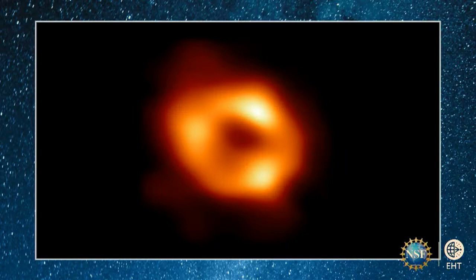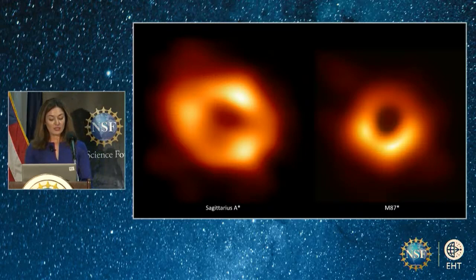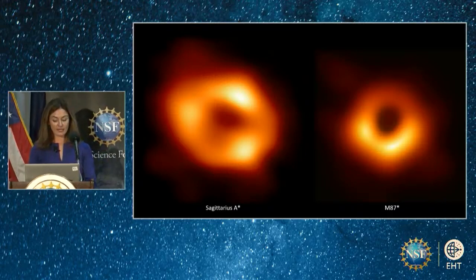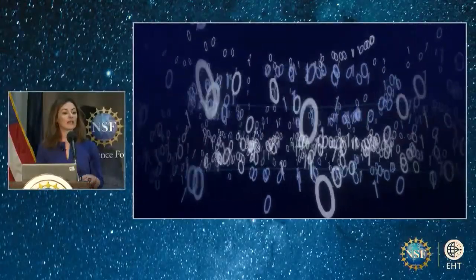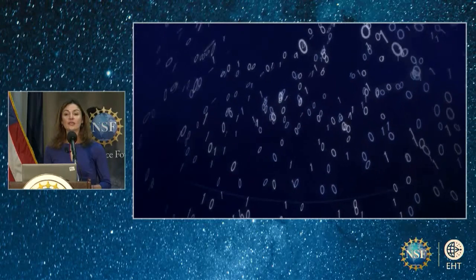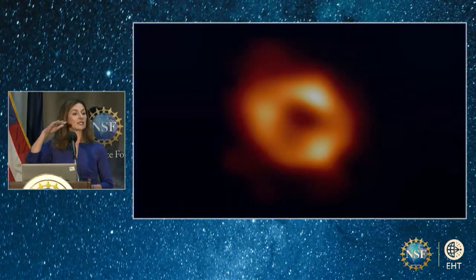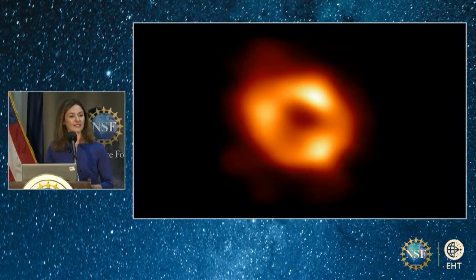Getting to this image wasn't an easy journey. It was one of getting and processing petabytes of data collected from those telescopes, of imaging algorithms more complex than many that have ever been developed. What made it extra challenging was the dynamic environment of Sagittarius A-star, a source that burbled and gurgled as we looked at it, and the challenges of looking not only through our own atmosphere, but also through the gas clouds in the disk of our galaxy towards the center.